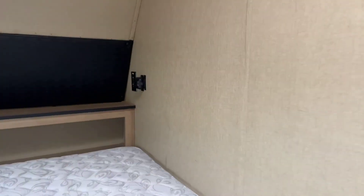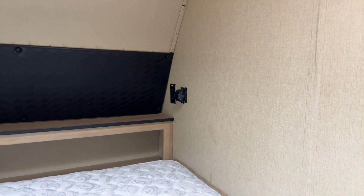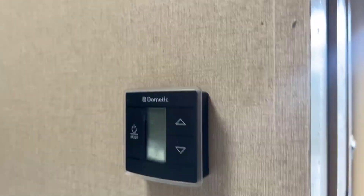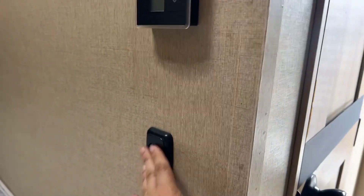There's a vent on the roof and AC. There are some little electric connectors over there, a storage shelf, your AC controller, and it looks like maybe a light or something. We don't have this hooked up at the moment.